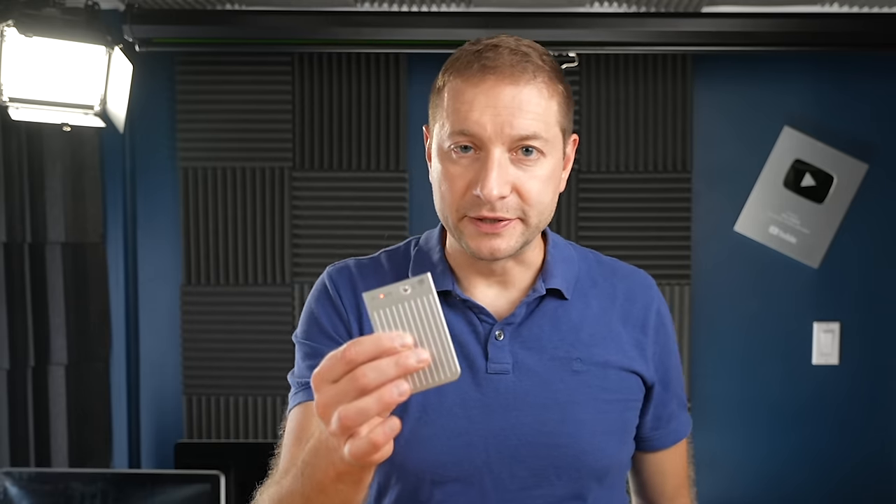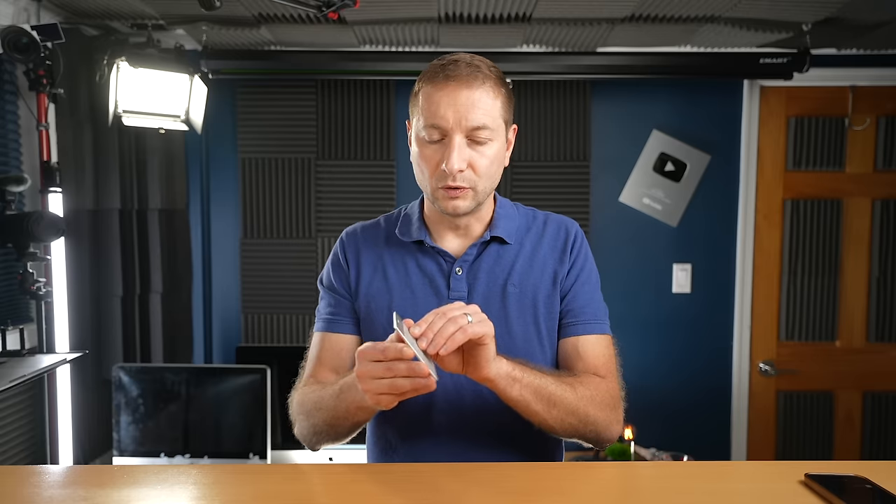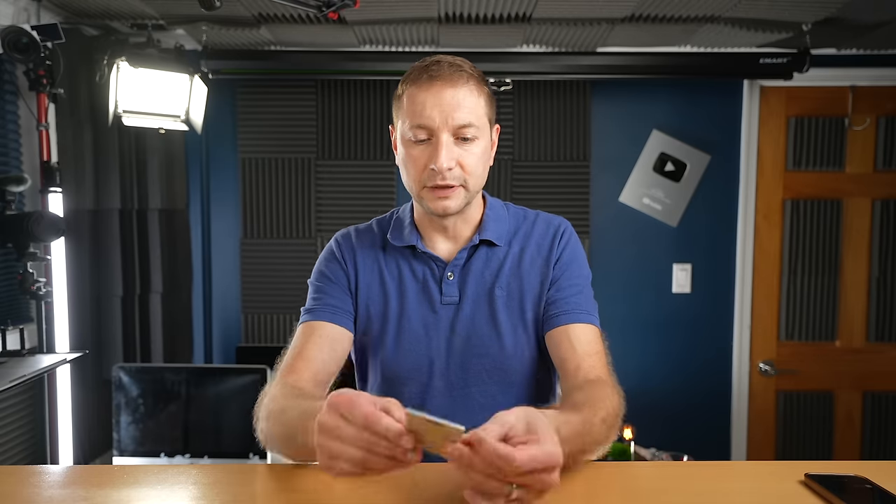These are all things we can do manually, but this thing does it automatically and with a custom hardware switch. Theoretically, I don't have to take my phone with me — I can just have this in my pocket or laying on the table. It's very thin, so it can even fit in your wallet.